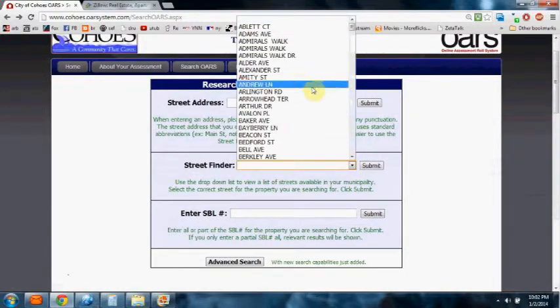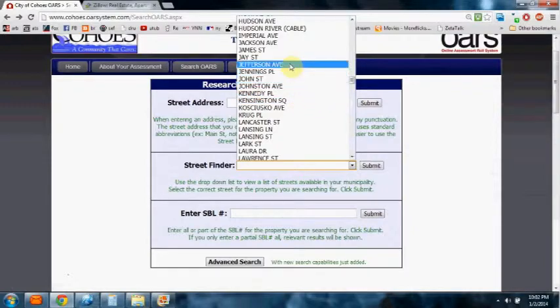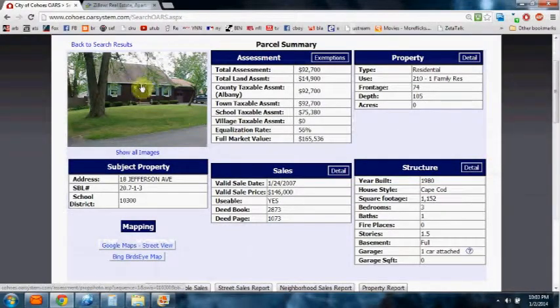We're going to scroll down and pick Jefferson Avenue, because it makes a good comparison. I'm going to find number 18 Jefferson Avenue. Now, keep in mind this is also a Cape Cod style home, just like Mark Ritzlap's home. It's older — built in 1980. The square footage is 1,153 square feet, which is probably about 1,400 square feet smaller. It has three bedrooms opposed to five, and one bath opposed to three and a half baths.